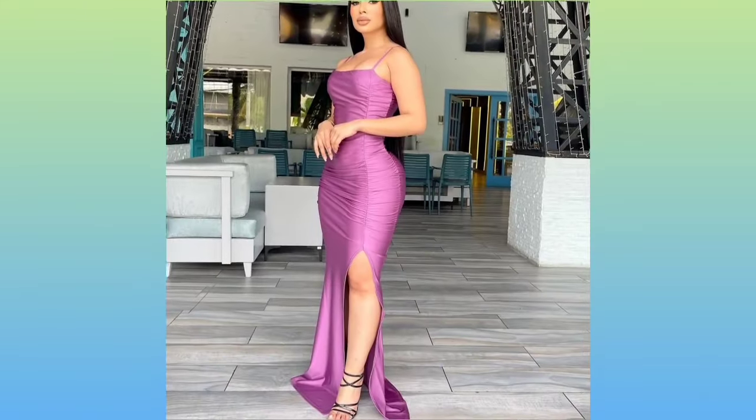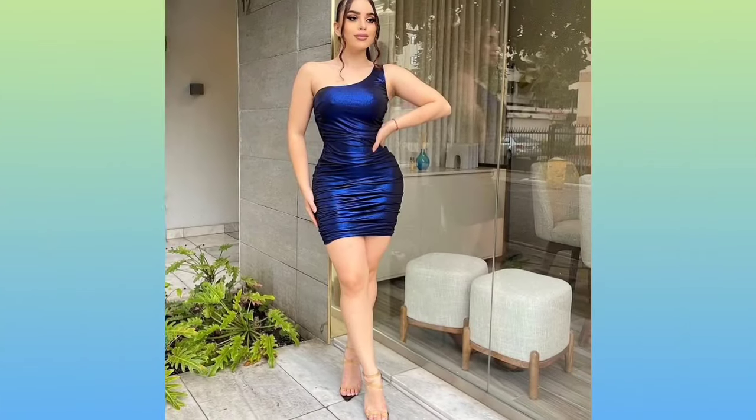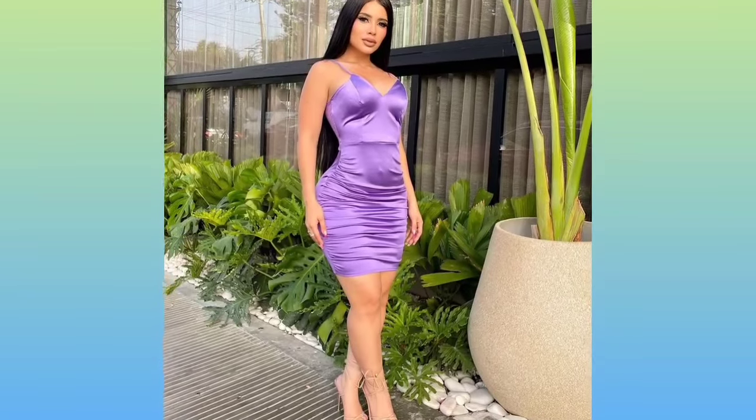Hey guys and welcome to another fashion video. But before we start the video, please like and subscribe for more fashion ideas. So first, girls, we have here a three-purpose red cloth dress, as you can see.